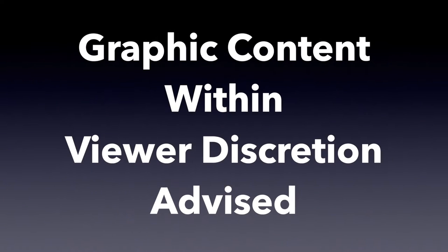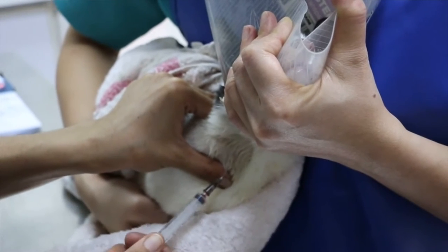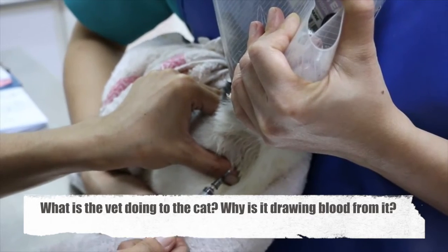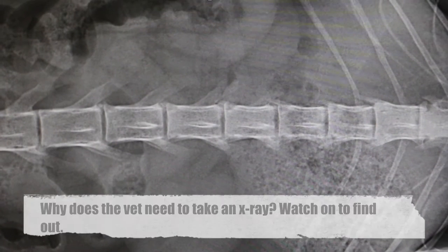Graphic content within. Viewer discretion is advised. A cat urinates everywhere after boarding. What is the vet doing to the cat? Why is it drawing blood from it? Why did the vet need to take an x-ray? Watch on to find out.